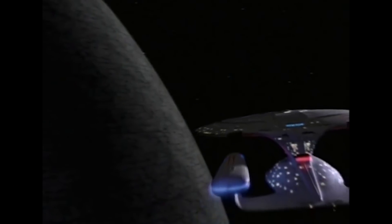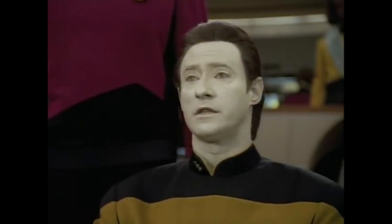The Dyson Sphere that the Enterprise encounters in Star Trek: The Next Generation is 200 million kilometers, or 124 million miles, in diameter — almost as big as Earth's orbit around the sun, which makes sense if you wanted to live on the interior surface without getting fried by solar radiation, assuming it was built around a star the same size as our sun. The interior surface area of a sphere this size is equivalent to more than 250 million Class M planets, making it the biggest space station in this video.